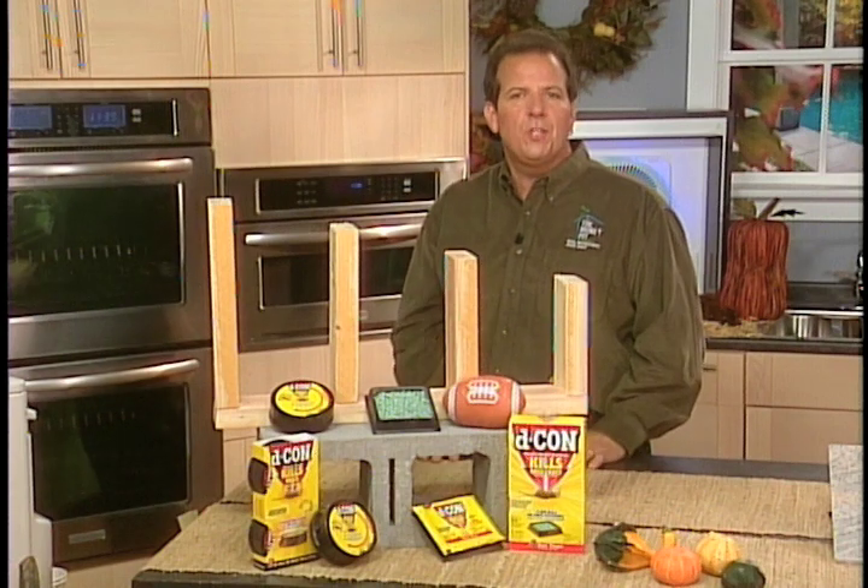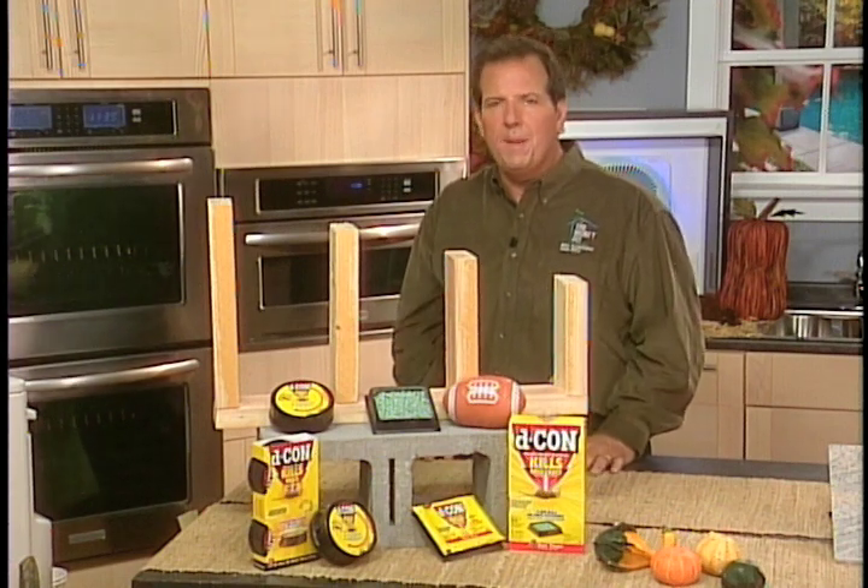Simply add bait, seal and set the trap, and a red indicator on the top will tell you when a pest has been caught.